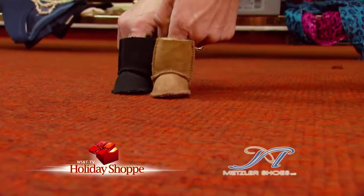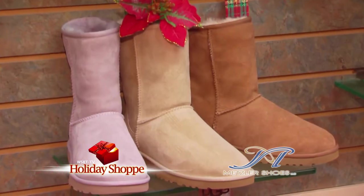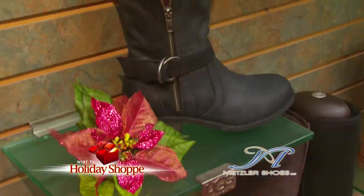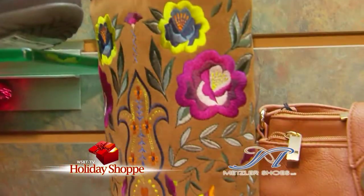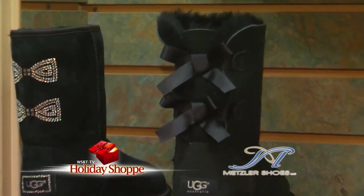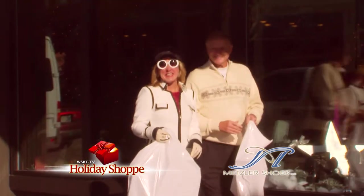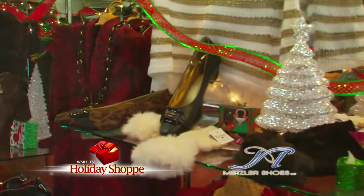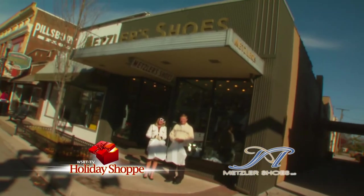Metzler Shoes in Napanee is fabulous — we invite you to come check it out for yourself. If you can't decide on just the right sizes, colors, and styles, the answer just might be gift cards. They're available here too. Come check it out — it's Metzler Shoes in Napanee.